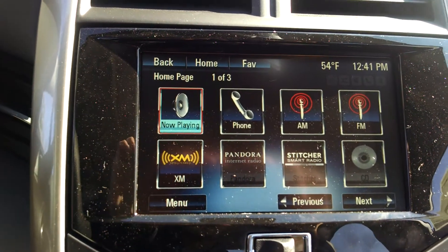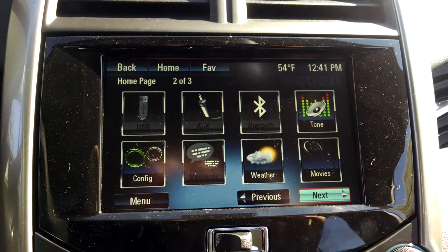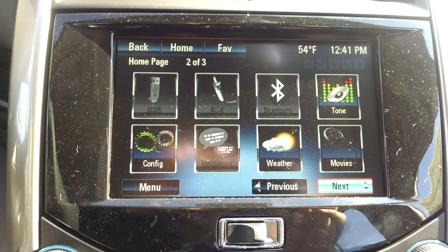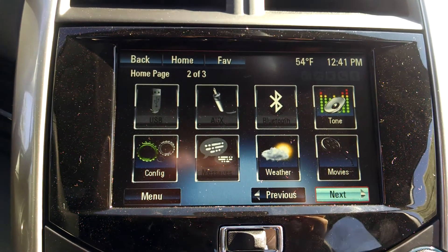You have AM, FM, and satellite radio — all touchscreen. You can also pair your phone to the vehicle, talk on the phone, and even send text messages through the car, so you won't have to grab your phone to send a text.